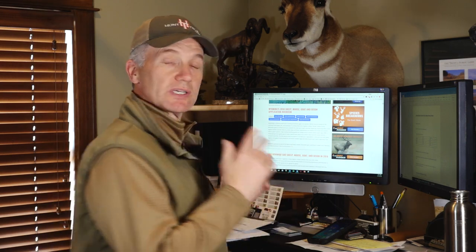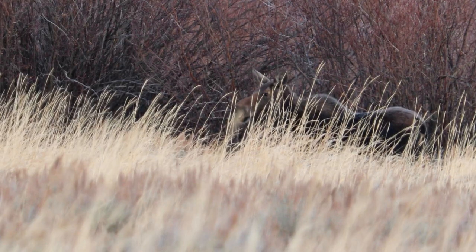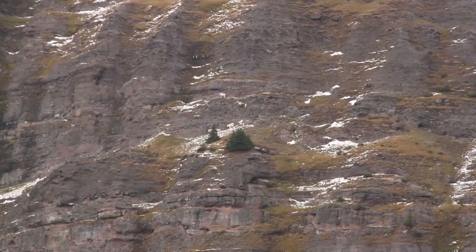And then in May, deer and antelope. So this video is about how Wyoming does their moose, mountain goat, bighorn sheep, and bison. And a lot of you are going to say, 'Well Randy, those are really expensive, I don't really apply there.'